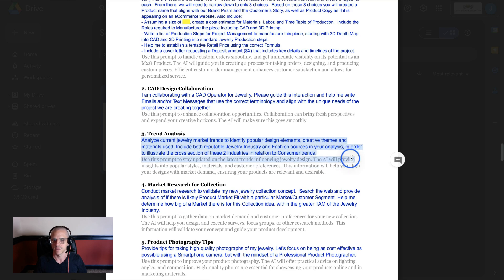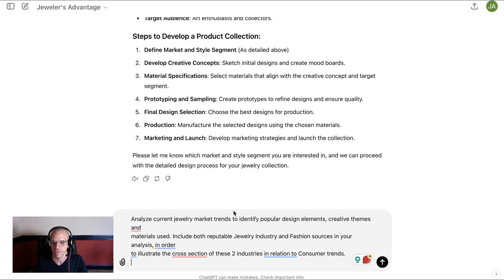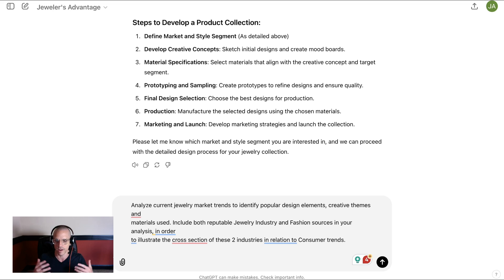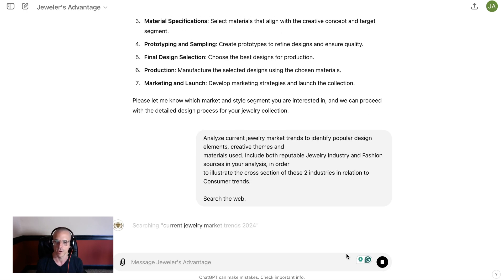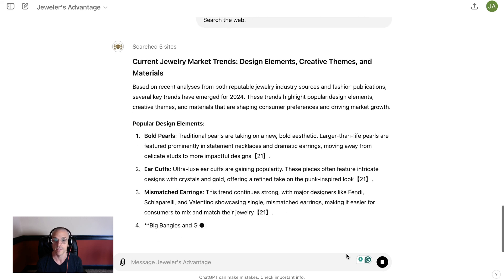I'm going to highlight this text and throw it into the chat bar. I'm going to remind it: analyze current jewelry market trends to identify popular design elements, creative themes, and materials used. Include both reputable jewelry industry and fashion sources in your analysis in order to illustrate the cross-section of these two industries in relation to consumer trends. We run parallel to fashion, so we're going to want to be aware of what is in vogue — literally, what is in Vogue magazine. This can search the internet, so I'm just going to add 'search the web' so it knows that's exactly what I want it to do. I press enter, and now we're going to watch Jewelers Advantage search the internet.